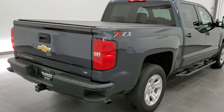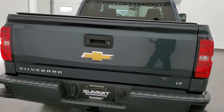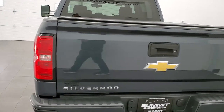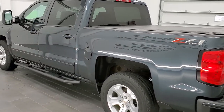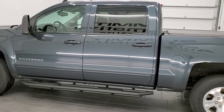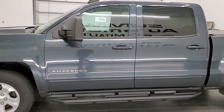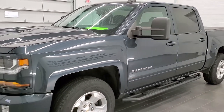Today we are checking out this super clean 2018 Chevy Silverado 1500 Crew Cab Short Box. This truck has the 5.3 liter V8 motor. It has been fully safetied and inspected by our service shop. It has a fresh oil and filter change, all the fluids have been checked and topped off, and this truck is 100% ready to go.